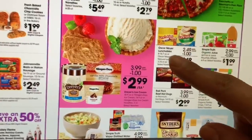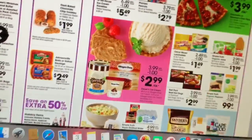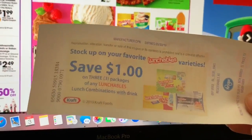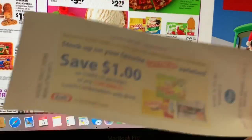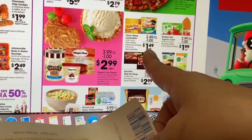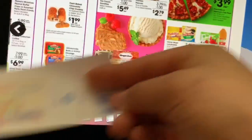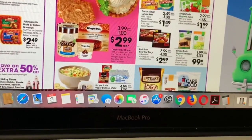I was gonna get the Lunchables but my coupon that I printed a few weeks ago already expired — it was a dollar off three. But if you guys have any coupons for that, they're going to be priced at $1.49 after the Buy 5 Save 5. Use any coupons you have for those.